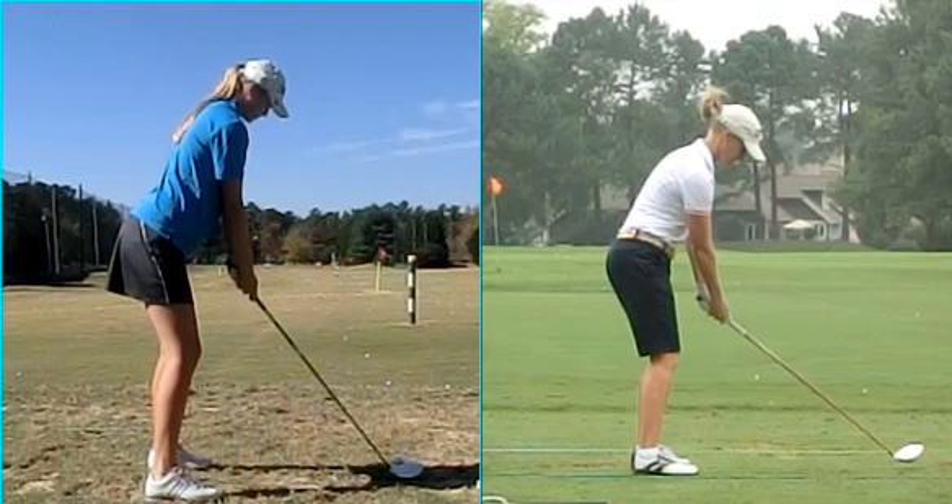We can mark the angles here just to give you an idea of how much she's bending now with the driver, and it's not going to be nearly as much. We were at 40 degrees of bend with a mid iron, and we're now at 33 degrees of bend with the driver.